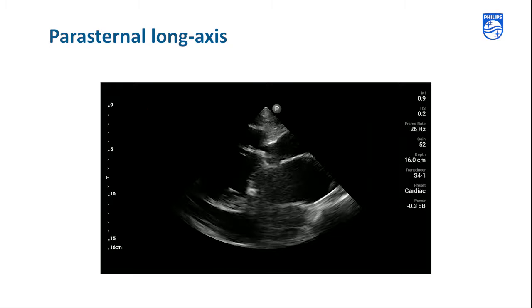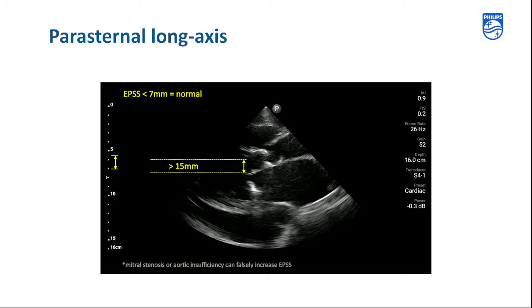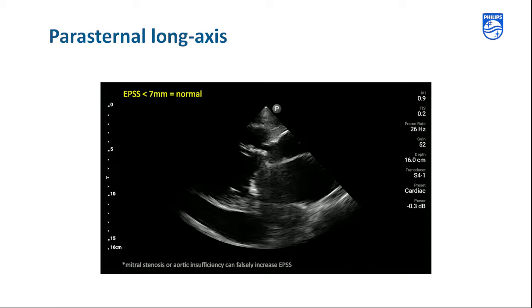We also note that the EPSS is abnormal. EPSS is the E-point septal separation and is the distance of the separation between the anterior leaflet of the mitral valve and septum in early diastole. It's a simple method to estimate ejection fraction. An EPSS of less than 7 millimeters is normal. In this case, the EPSS is greater than 15 millimeters, suggesting a severely reduced EF.